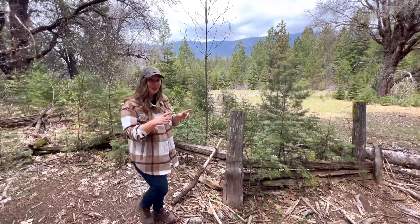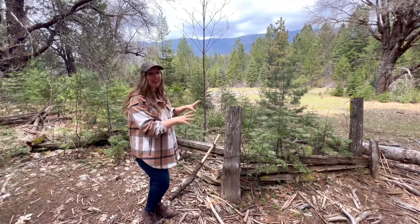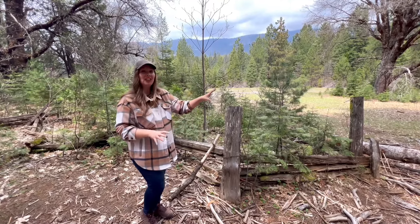As you're hiking, if you keep your eyes peeled, you can even see some of the old historic cattle fencing along the edge of this trail.